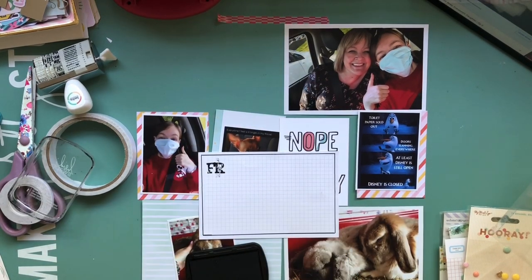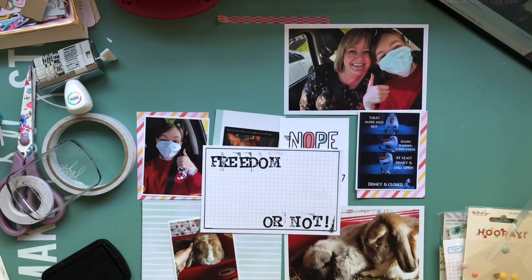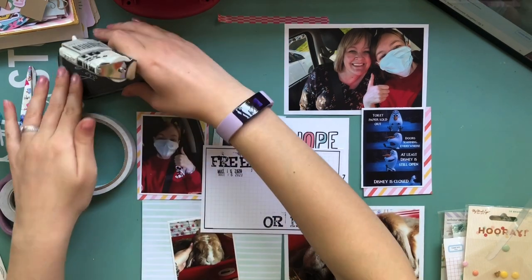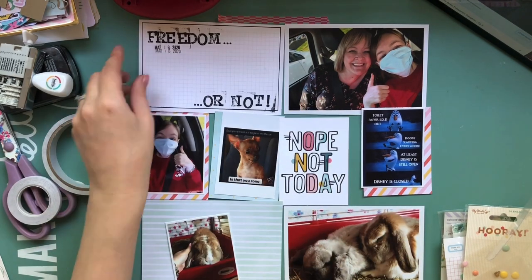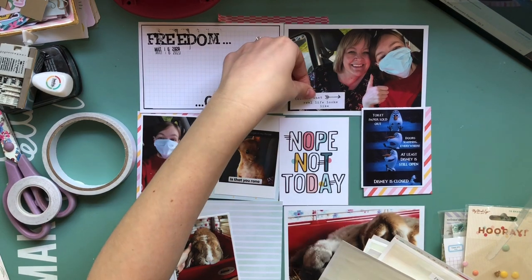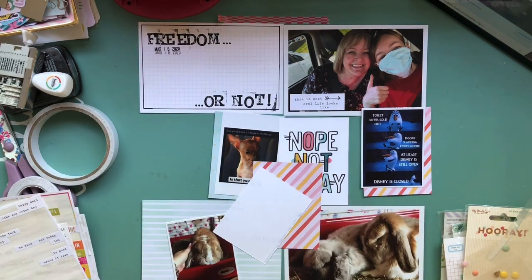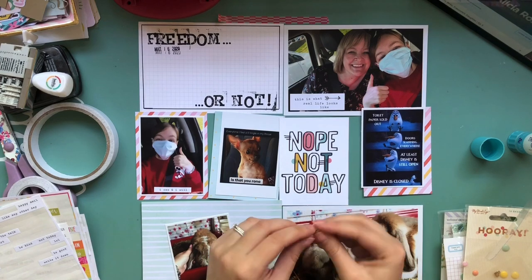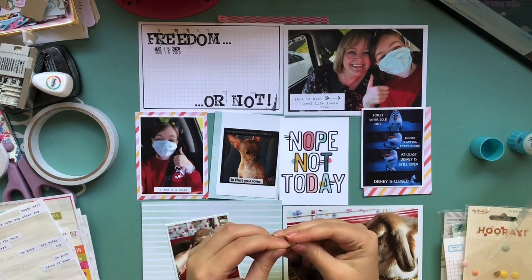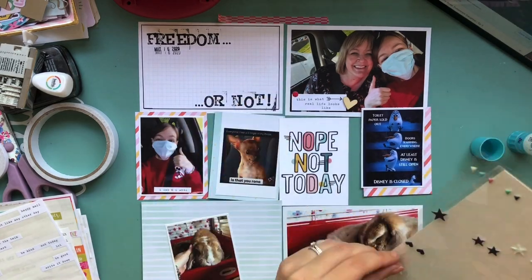I'm moving on to the 12x12 page of this layout about my hospital stay. I'm putting together a journaling card for the top left — I've used those stamps again and put 'freedom or not,' then stamped the date underneath. The reason I chose that title was because I came out of hospital on March the 16th and I was so grateful to be out. I was basically sent home because COVID-19 had hit the hospital. After speaking to doctors and nurses we knew it was going to be a problem, but I had no idea that just a few short days later the entire UK would be in national lockdown. That's why I used the 'freedom or not' title.